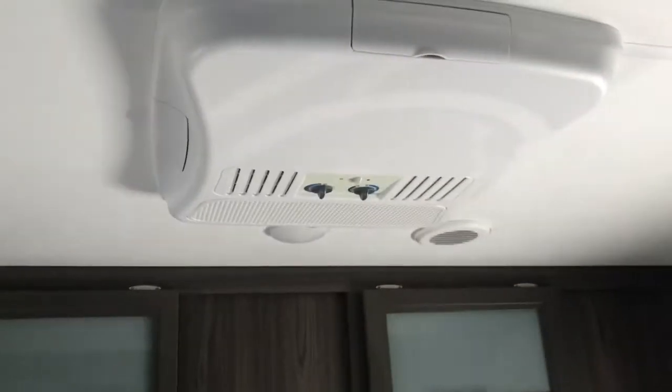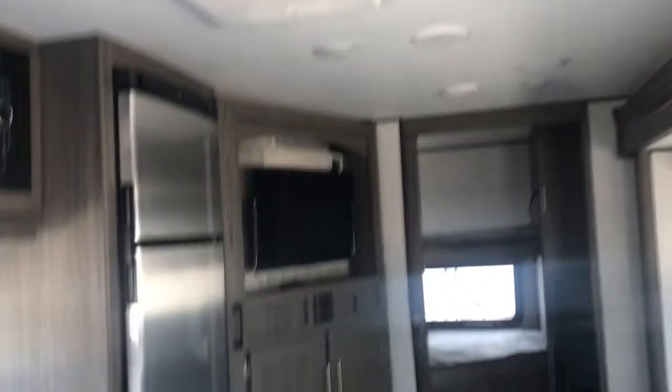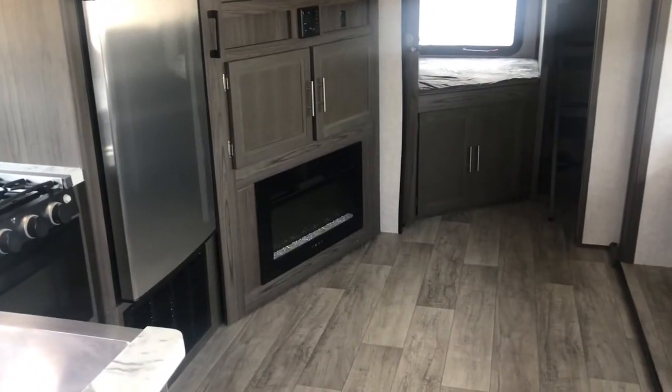There is a queen bed in here. It's got a wardrobe on each side, storage up top so you can store clothes there, and the bed will lift up for storage down underneath. You can walk around this bed and get on it from either side. If you open up these cabinets, this whole area is all storage — two places you could put stuff in there. This one does have two AC units — one in the bedroom and one right there — so that means this is a 50-amp unit. That's why it has a fireplace.